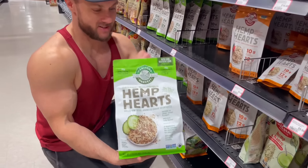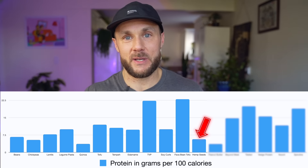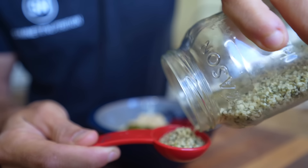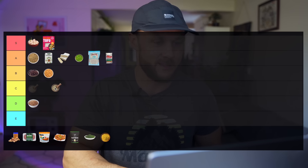Hemp seeds are another one often touted as an amazing protein source, but per calorie it's really not that high — similar to chickpeas but much higher in fat. Don't get me wrong, this is an extremely healthful food we should definitely be eating consistently, especially as a great source of omega-3s and minerals like manganese, magnesium, iron, and zinc. However, per calorie it's just not that good of a source of protein, and it's not great in leucine either. I'm going to say this is in the C tier.